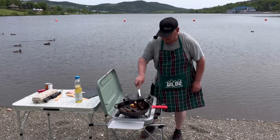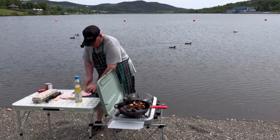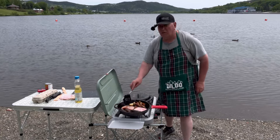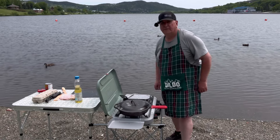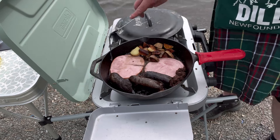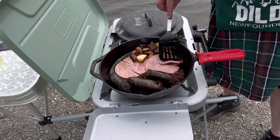Those blood puddings are almost done. Now I'm going to put on some ham — two ham slices today. I'm going to cut them and slice them down the middle, then just throw them in the pan. Let them fry probably four or five minutes on each side.